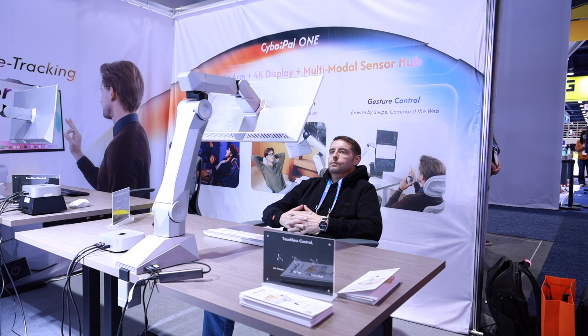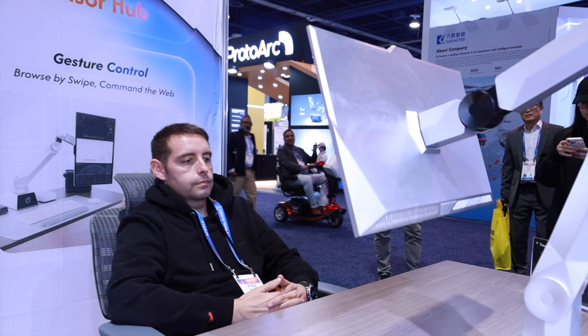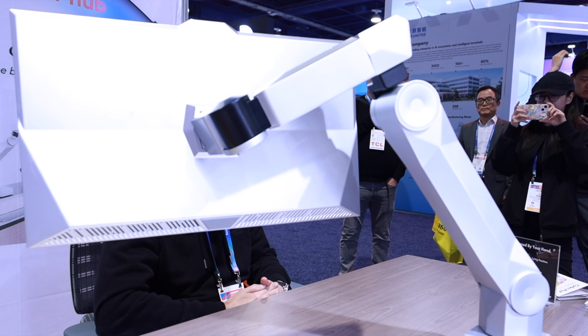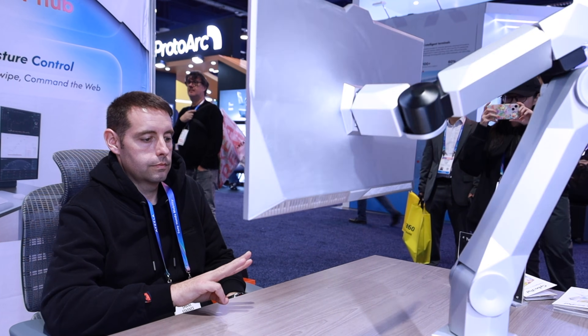I partnered with Cybopal to bring you this first look, and I have to say seeing this thing in person is totally wild. It immediately reminded me of those Tony Stark holographic setups. I do want to be clear up front that what I'm showing you today is an early prototype — a demonstration of what this machine will be capable of when it launches later this year.